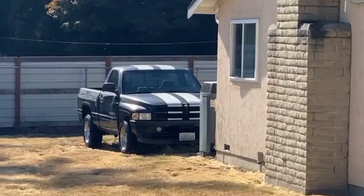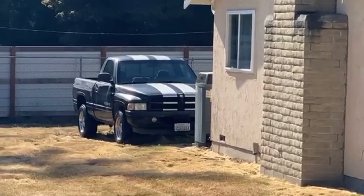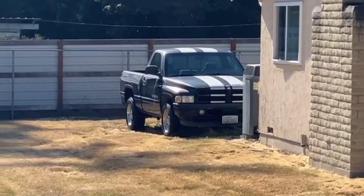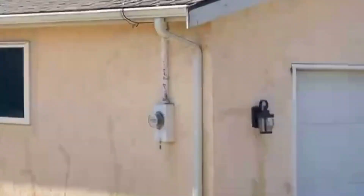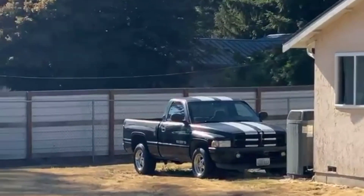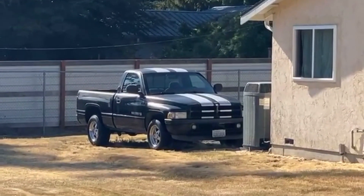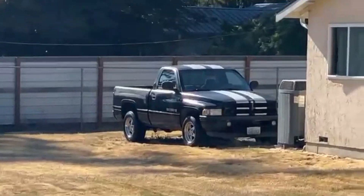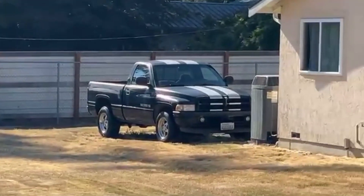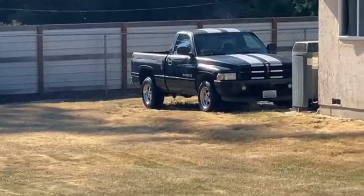That is a 97 or 98 Dodge Ram SST. There were like 6,500 of those made — so pretty cool truck. You definitely don't see too many of those. I would love to have one. They're just cool — they were like sport trucks before the SRT-10 was a thing. There was the SST, with a little Magnum 360 in it. Very cool truck.